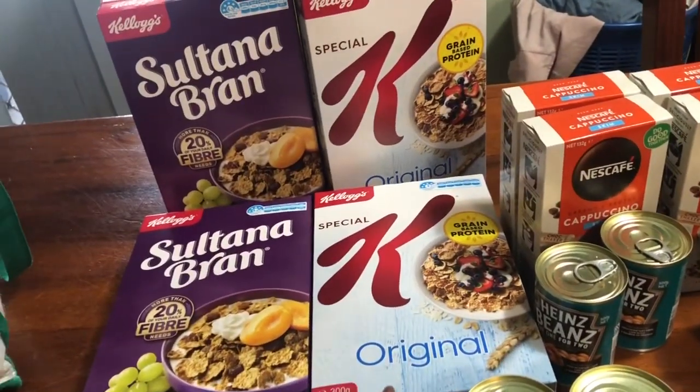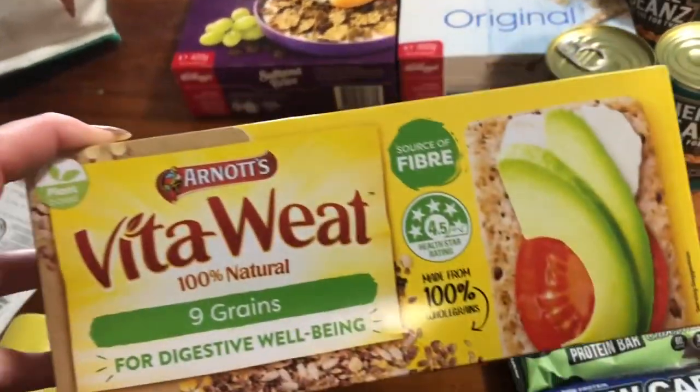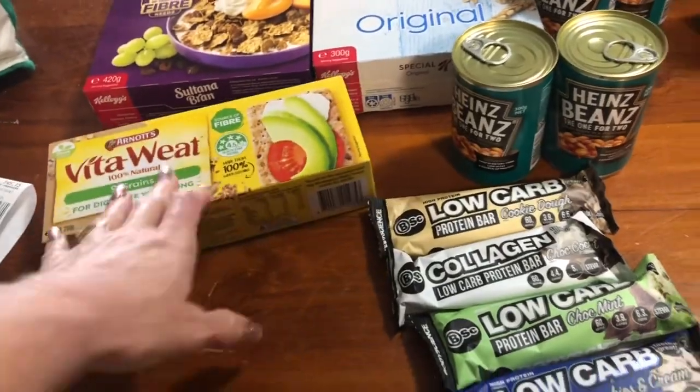So, we got some special caves, got two of the original and we got two Sultana brand. I've got some of these vital wheat crackers, they're really good with tuna and stuff.